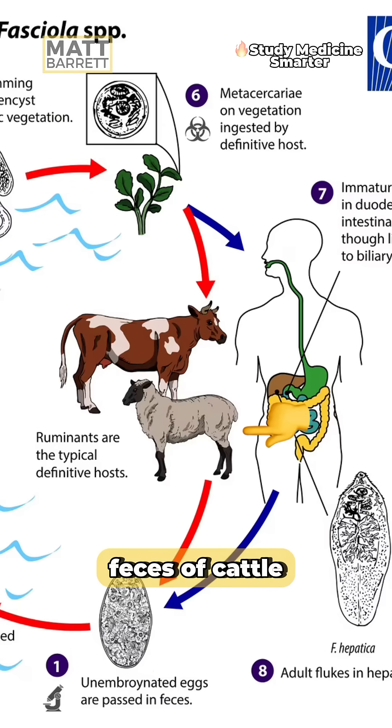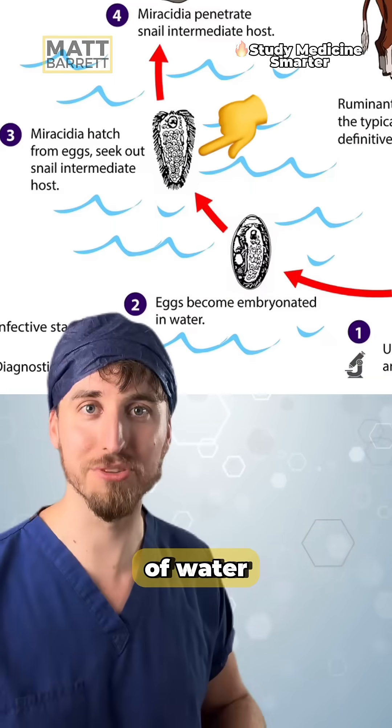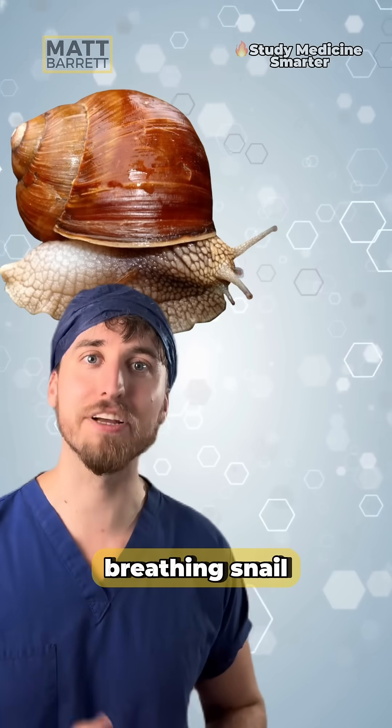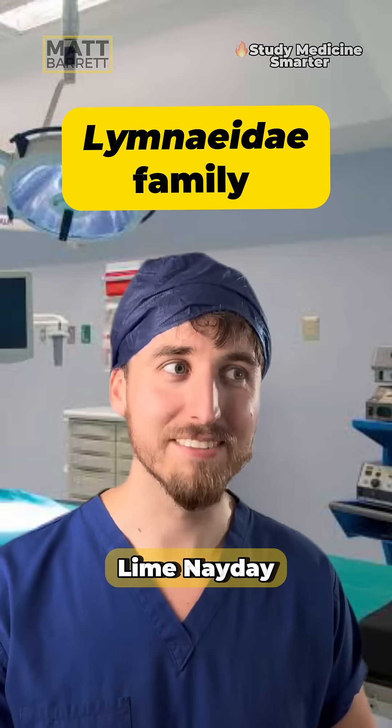This organism is excreted in the feces of cattle, and the life cycle continues for those which are near bodies of water. They get gobbled up by a type of air-breathing snail from the family called Lymnaeidae.